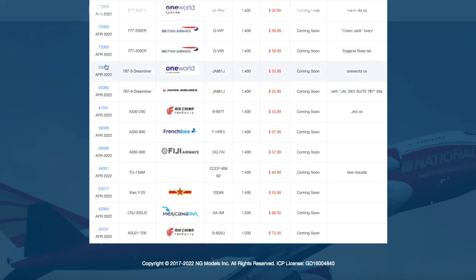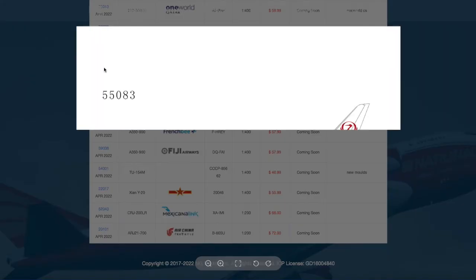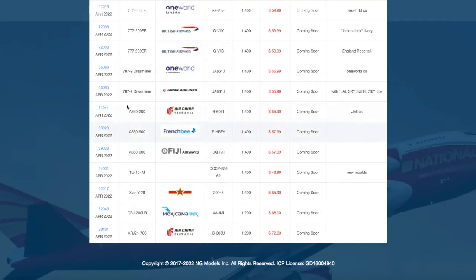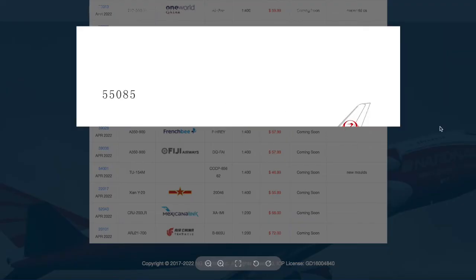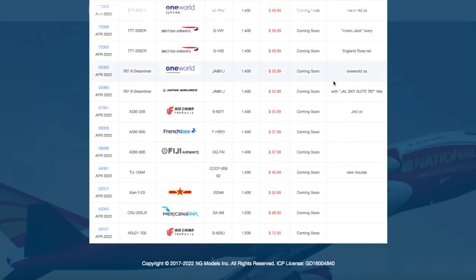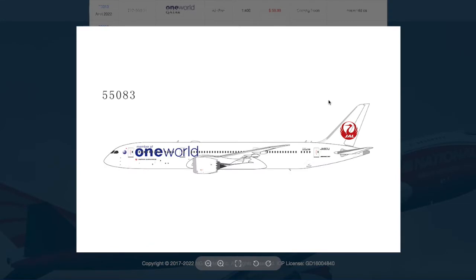We have yet another Japan Airlines release — two of them. This one is a One World 787-9, registration JA861J. The other one is, I believe, a new delivery, except with just a JAL Sky Suite 787 little sticker. The registration on this one is also JA861J. I don't know if this is the case in real life — maybe this is just different iterations of the delivery throughout time — but I think either this could be a mistake or it's the exact same delivery.